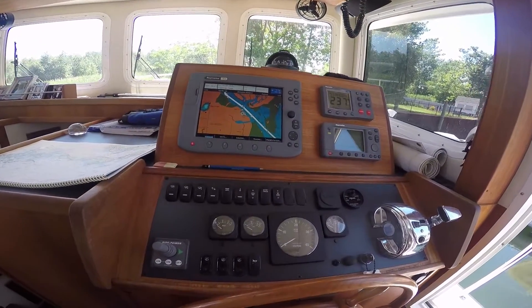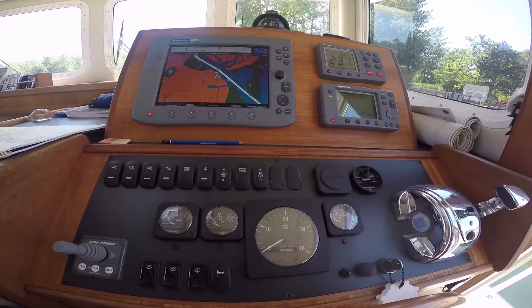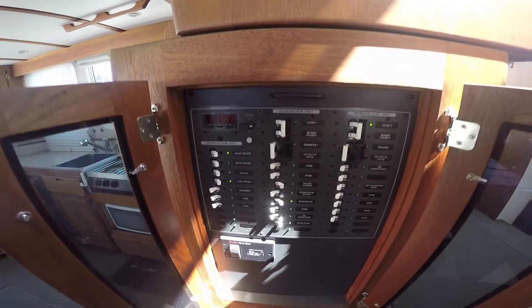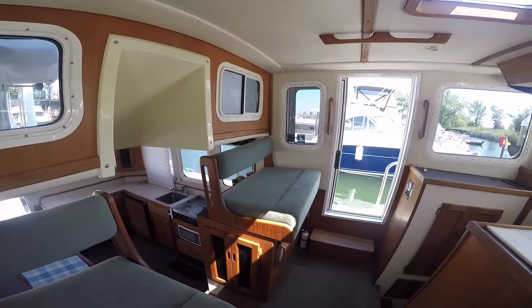Full helm with Raymarine electronics package including an autopilot, bow thruster, and A.C. and D.C. distribution panel.